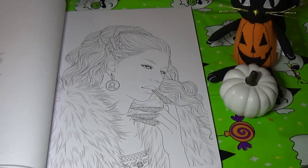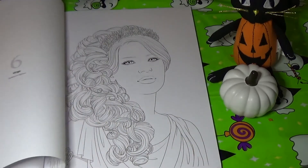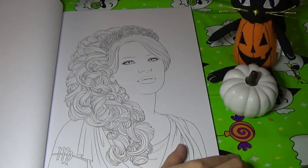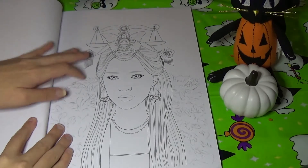This one is Leo. And this one is Virgo. And this one is Libra — that's my star sign.